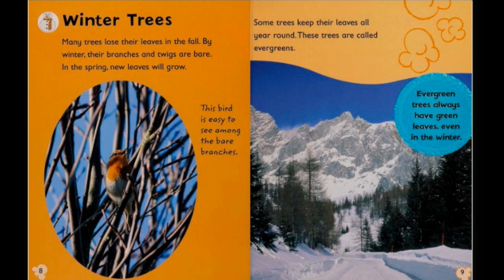And here in Hawaii not all of our trees lose their leaves in the fall. Some of our trees up in volcano do, but a lot of our trees keep their leaves year round.